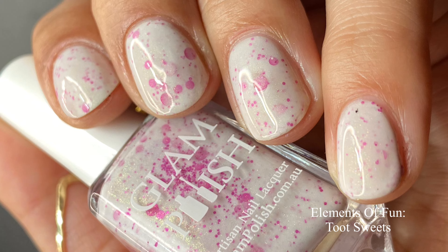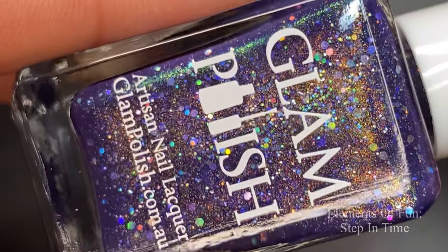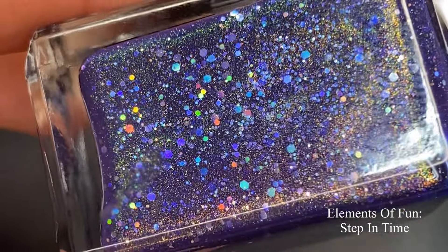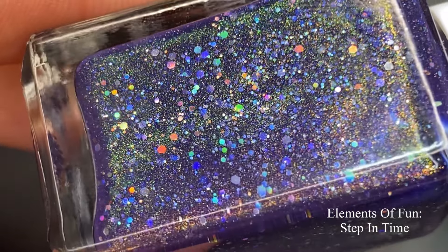The pink glitters pop against that white base — I just think of flowers blooming in the springtime when I see this. Pictured are two coats of Toot Sweets with a glossy top coat.